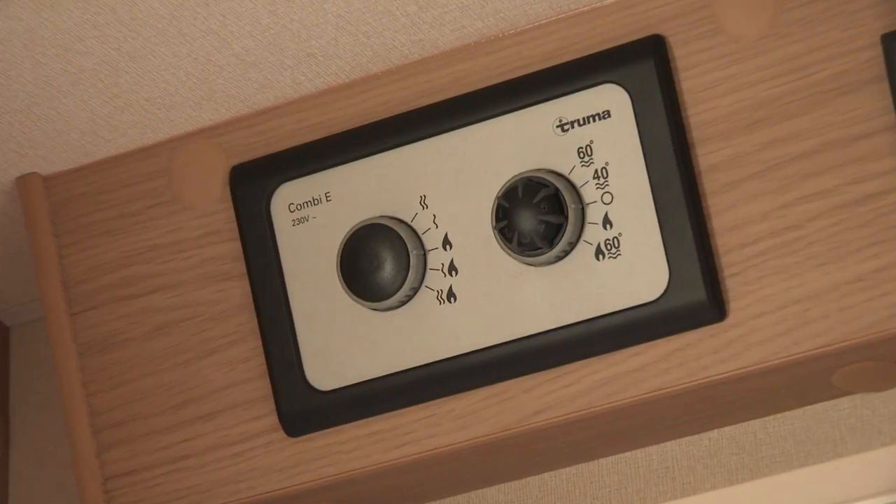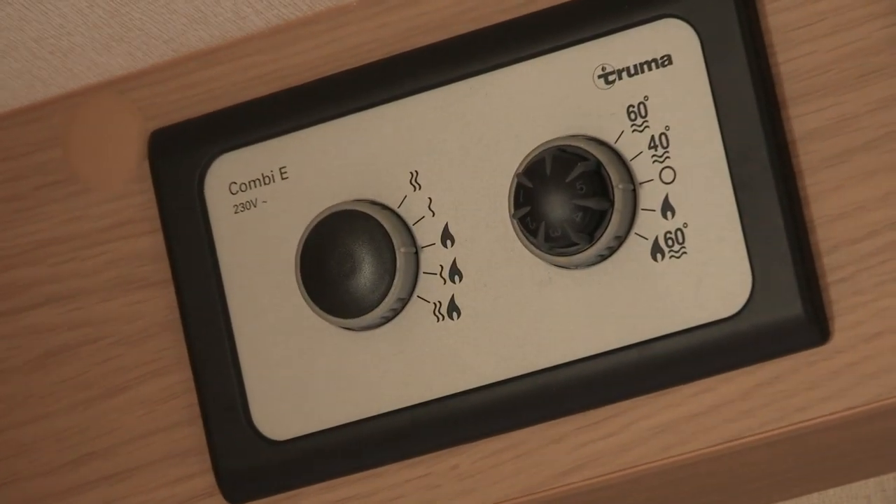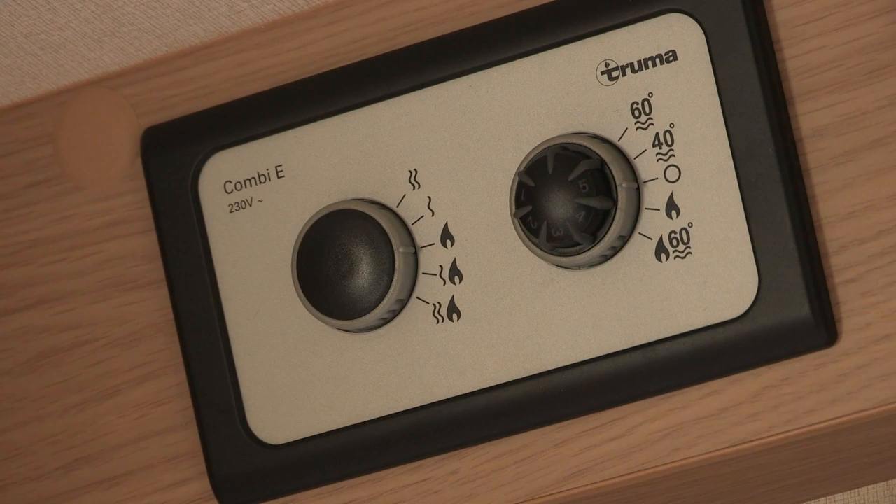Heating and hot water used to be supplied to the Venus caravans by a Whale space and water heater. For 2014, that's been replaced by the Truma combi unit, and the control panel is sited straight above the door. It's a little bit complicated, but with a bit of practice you get used to it.